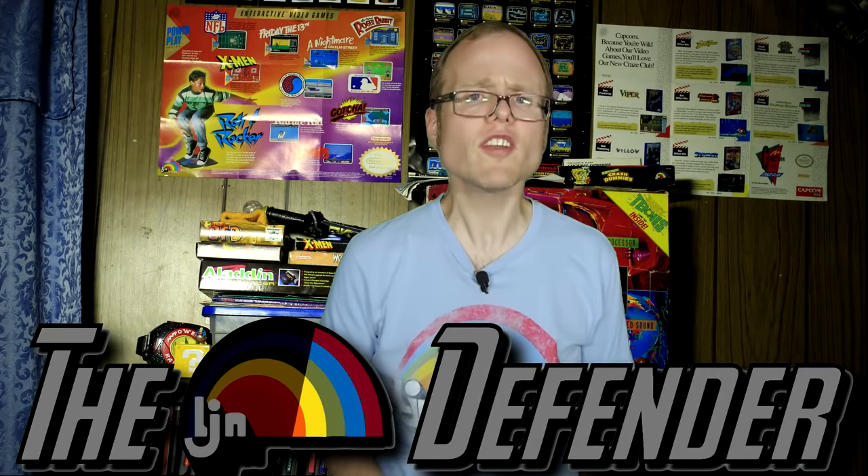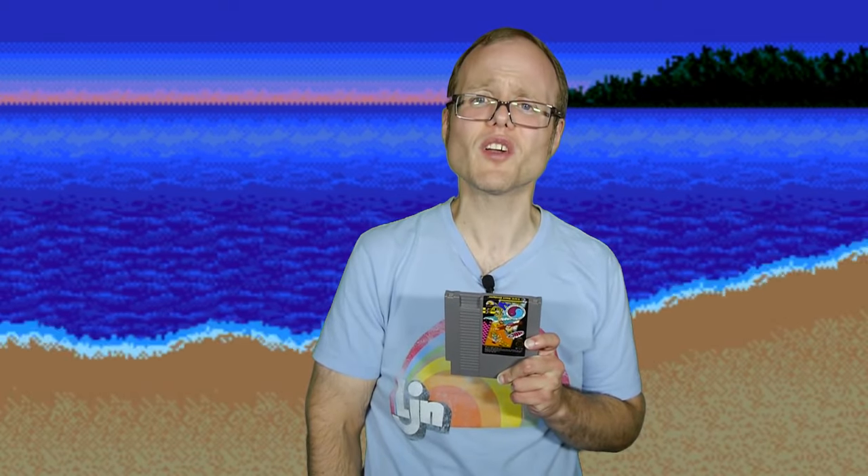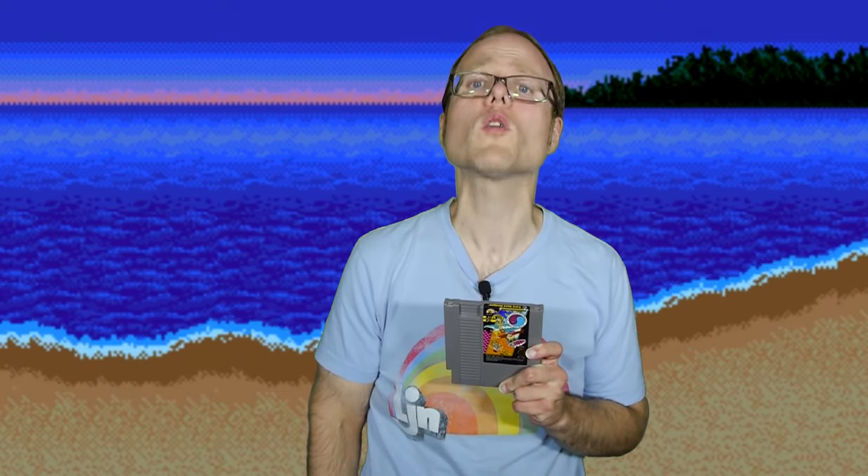After a several months long hiatus, the LJN Defender is refreshed and ready to once again stick up for the Rainbow of Doom. We're knee deep into summer, and boy what a summer it's been! The average temperatures can best be described by the title of that old Kiss song, so I think we could all use some cool vibes to counteract that intense heat, and there's no better way to do that than by taking a virtual trip to the beach with the infamous T&C Surf Designs Wooden Water Rage!